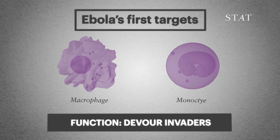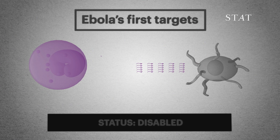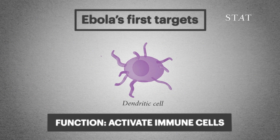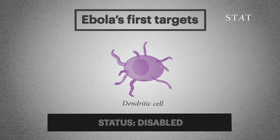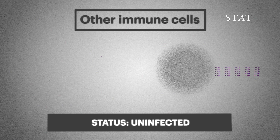Cells like macrophages and monocytes are disabled. Ebola also invades dendritic cells, which are in charge of alerting the rest of the troops to finish them off. And while they don't get infected, T cells and natural killer cells also die off, further crippling the immune system.